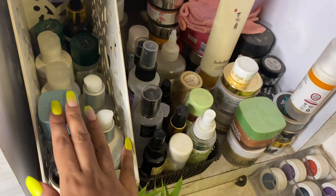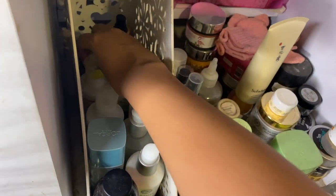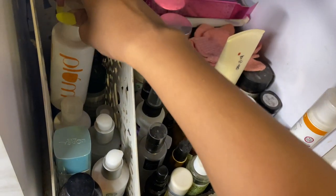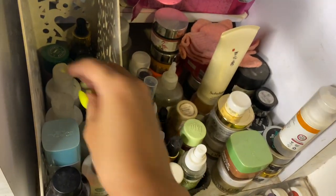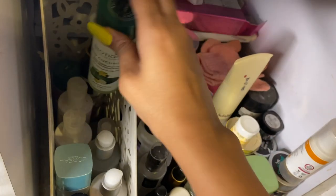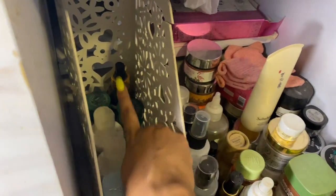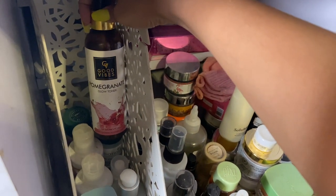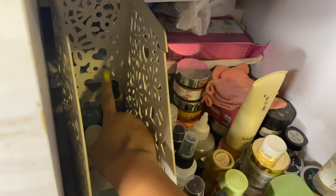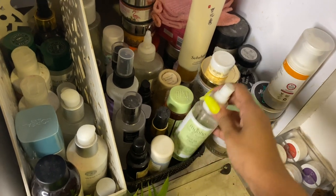Next I have the L'Oreal Hydra Fresh Genius — I have a review of this in my channel. From Plum I have a green tea toner and a chamomile and white tea toner, which is more exfoliating and cleansing. Then I have Biotique Bio Cucumber toner and the Biotique Bio Honey Water, which is more hydrating. Next is the Good Vibes pomegranate glow toner — I love to keep it in the fridge and spray it.